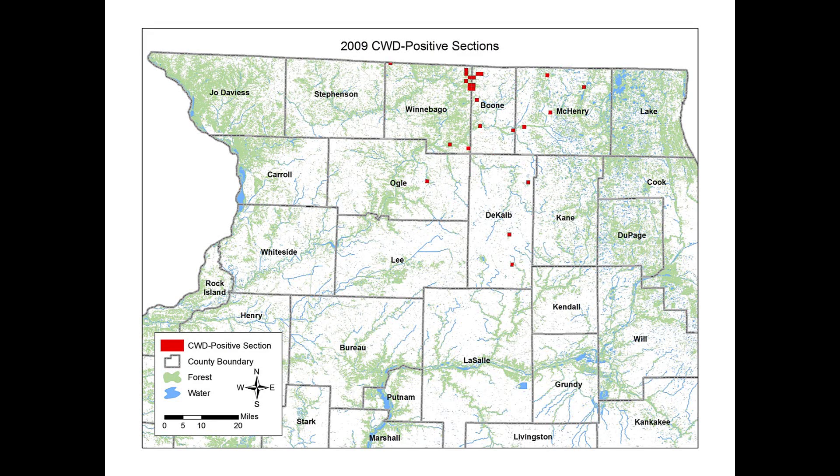Like the spark from a campfire, a burning ember — or infected deer in this case — can travel some distance before starting a new fire, or spreading disease to other animals in a new place.